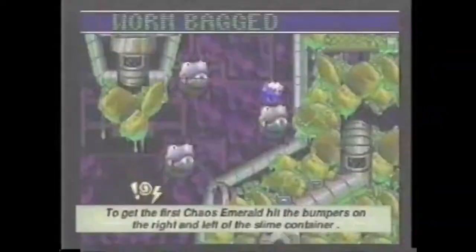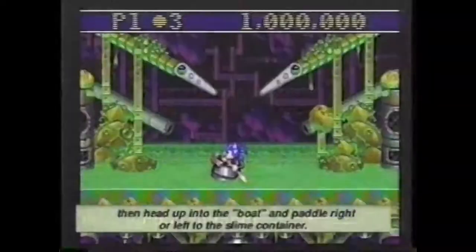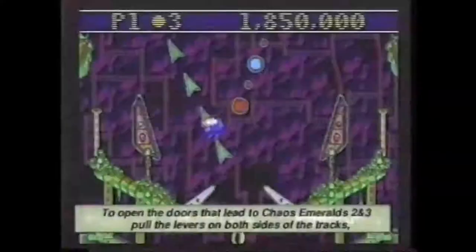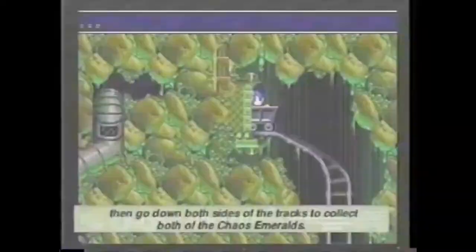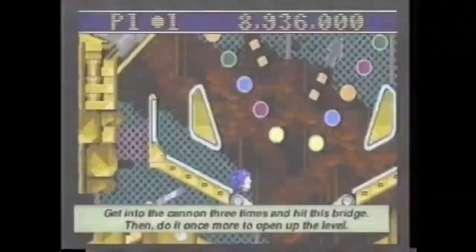To get the first Chaos Emerald and more, hit the bumpers on the right and left of the slime container in the first room. Then head up to the boat and paddle right if you're on the left, or left if you're on the right, to reach the slime container. To open the doors leading to Chaos Emeralds 2 and 3, pull the levers on both sides of the tracks, then go down both sides to collect both Chaos Emeralds. To advance further in this level, get into the cannon three times and hit the bridge, then do it once more to open up the level.